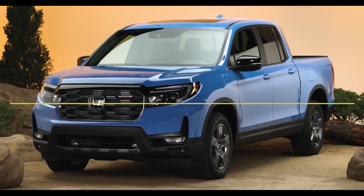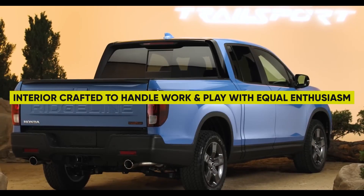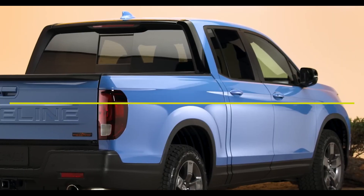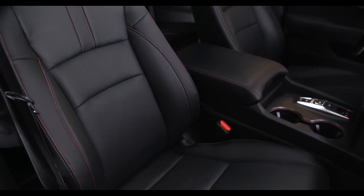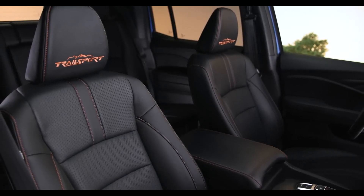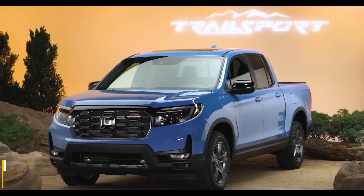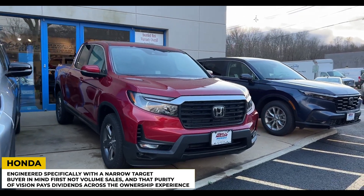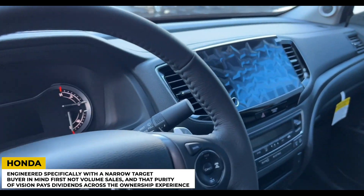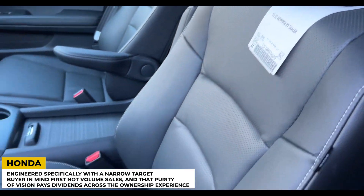The comprehensively conceived result is an interior crafted to handle work and play with equal enthusiasm. It's a warm, inviting space showcasing Honda's knack for matching user-centric design to consumer needs rather than just chasing what sells. This truck has been engineered specifically with a narrow target buyer in mind first — not volume sales — and that purity of vision pays dividends across the ownership experience.